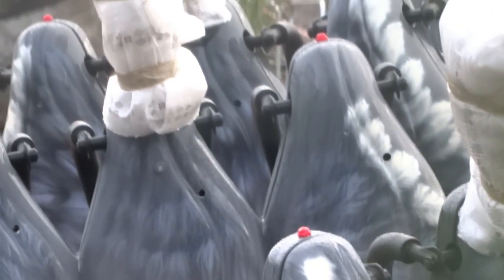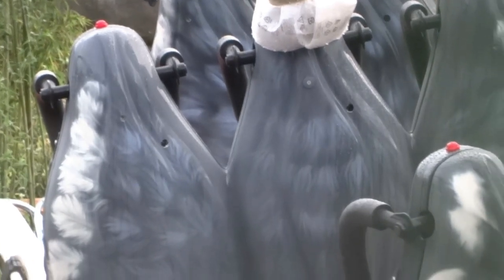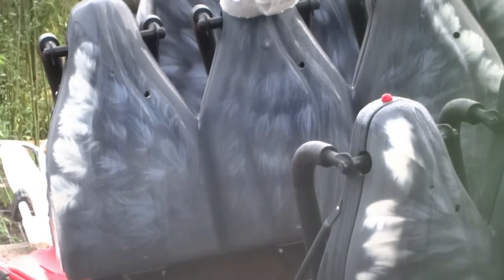You can see it's definitely got ostrich feathers on the seats with over-the-shoulder restraints, and all cars are now in place.